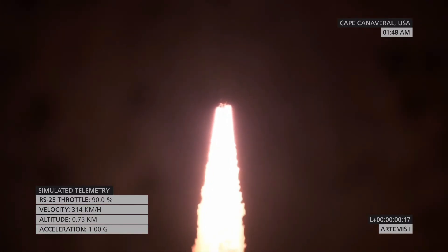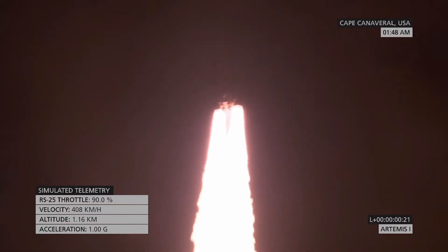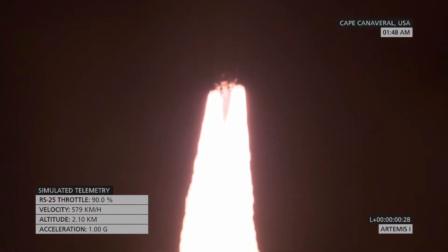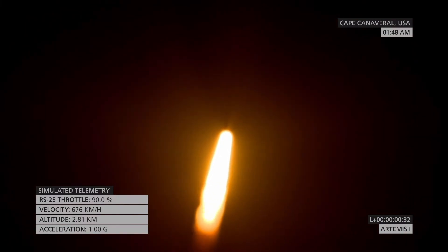Five engines on the core stage and two solid rocket boosters now propelling the vehicle at 128 miles per hour. Hearing good control on the roll from teams at Mission Control Houston. All good calls so far. Now 30 seconds into the flight.